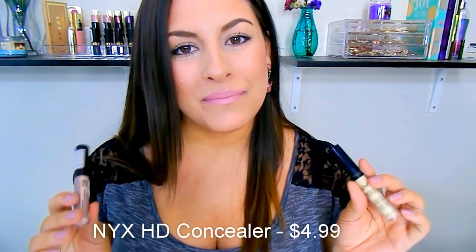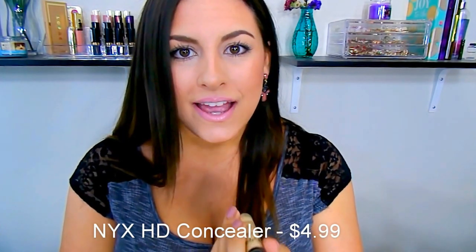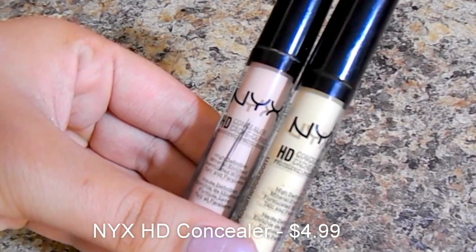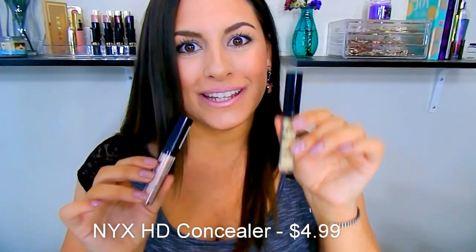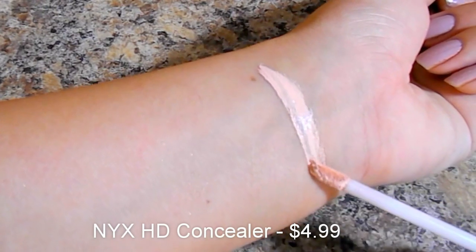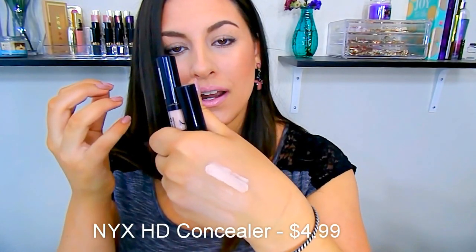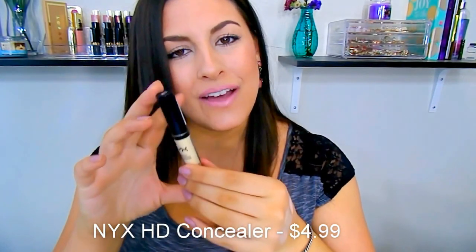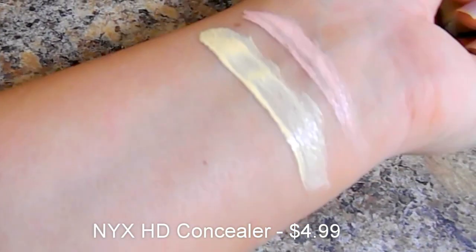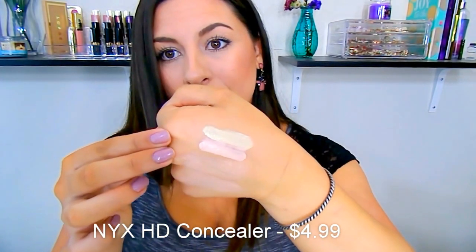Next, I'm going to talk about some different ones. These are from NYX Cosmetics, which you can get at a lot of places — on their website, Target, and some shopping sites as well. This is their HD Concealer and these retail for $4.99. I'm showing you two because these are the two I really enjoy for working with the under eye area. One is in shade 03, which has a salmon undertone. They are more water-based and more pigmented. They also have a yellow version, and I really enjoy using yellow under my eyes to counteract those blue dark circles. Salmon and yellow shades work really well for that.